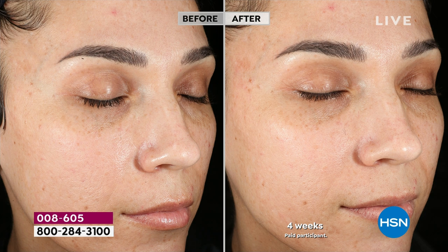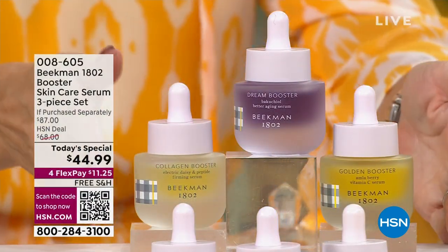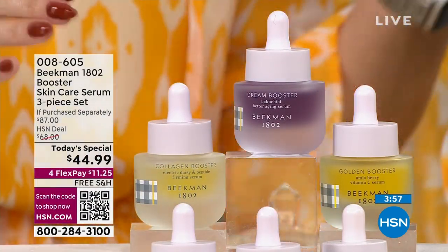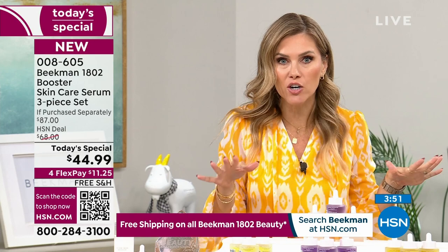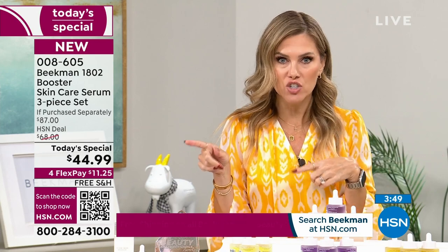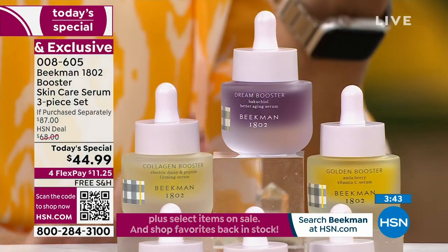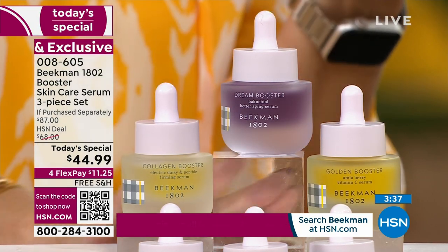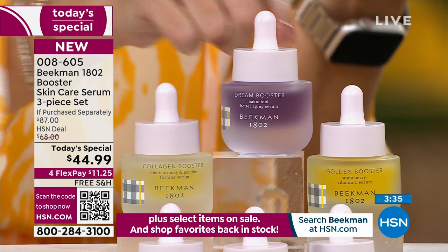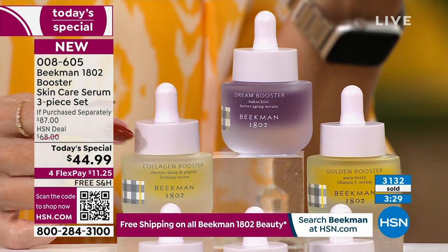This is a one day and one day only offer — not to be repeated. This is the final and last skincare Today's Special from Beekman 1802 of the year; it will be spring 2024 before we see another. I can't promise we'll ever bring the trio back. Each bottle is $29 — $29, $29, $29 — all full size. You get the Collagen, the Dream, and the Golden vitamin C for almost 50% off savings. You can lock it in on auto-ship.